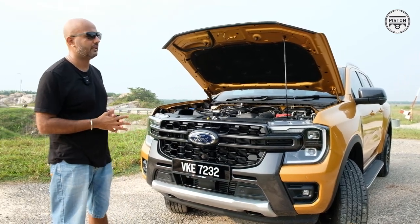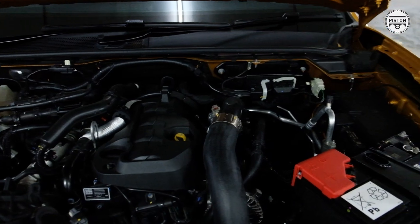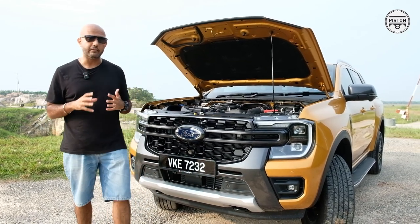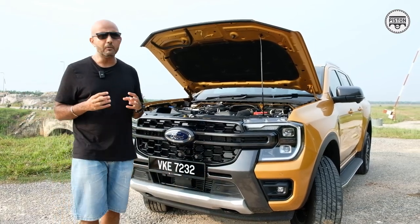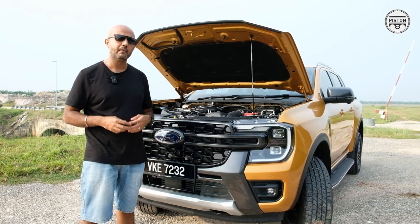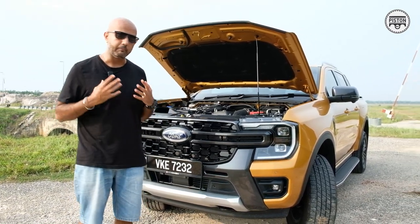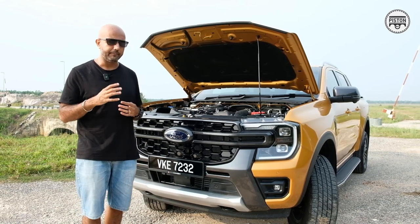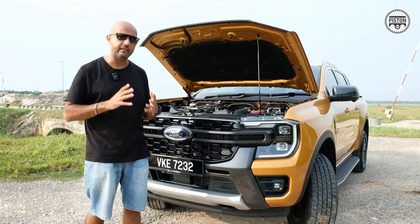Both trucks actually run on the same engine — a 2.0-litre bi-turbo four-cylinder diesel powertrain producing the same amount of power: 220 PS and 500 Nm of torque. But the key difference is a reworked gearbox. It's basically almost the same 10-speed gearbox as before, but it has been reworked to be lighter and more robust. It still uses a torque converter, but the ratios have actually been shortened so that power delivery is more instantaneous and there's no lag, which the previous generation model had. In the latest model, the power is more instantaneous and is there any time that you need it.